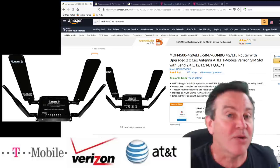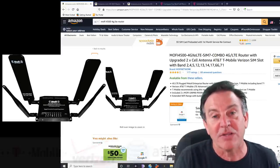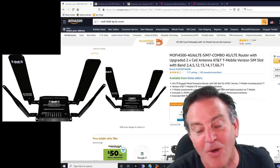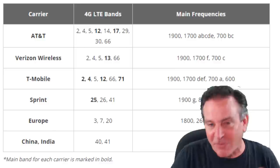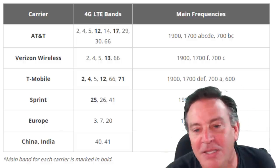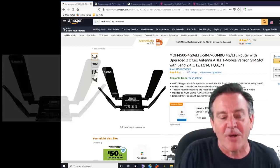We learned in earlier videos you've got to match your bands. You've got to find out where your cell tower is and what band it's putting out. This one actually covers all the T-Mobile bands. Check my earlier videos — I go over all the different bands for all the different providers, different geographical locations from Canada to the UK. The US is the craziest; we have bands all over the place. It is a large country after all.